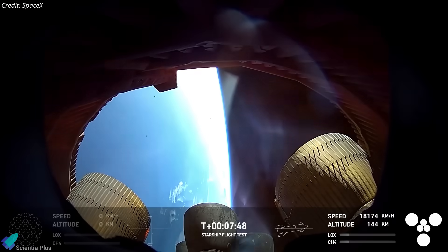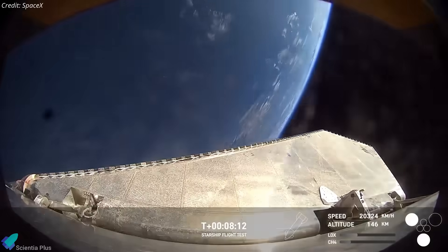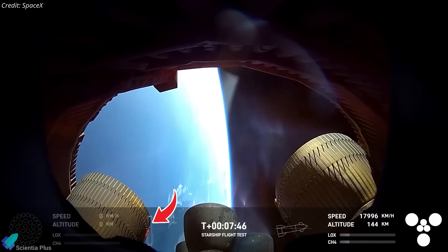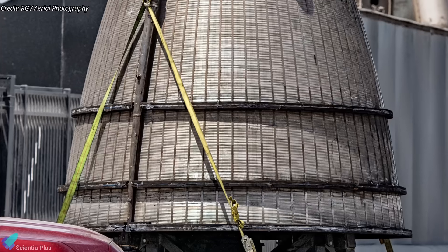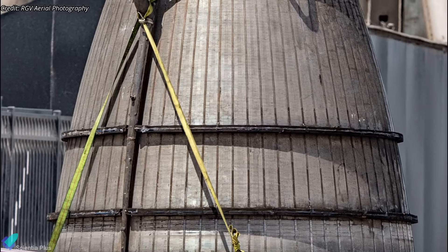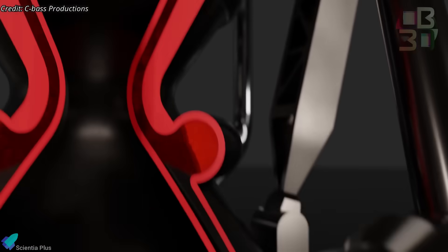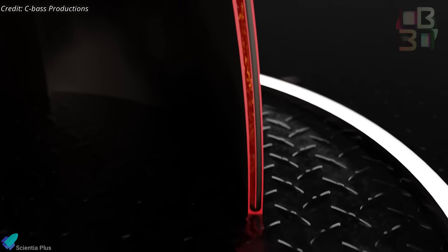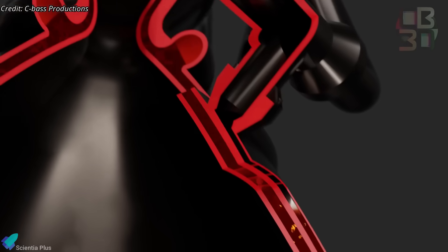It has been a few days since the unfortunate failure of Starship Flight 8, and new details have begun to surface about what might have gone wrong. From the Flight 8 webcast, it appears the upper stage failure originated with a small fire around one of the Raptor vacuum engine nozzles. The most likely cause of this fire was methane leakage from the regenerative cooling channels that run through the nozzle. These channels circulate cryogenic methane to absorb excess heat, preventing thermal damage, and simultaneously preheating the propellant to enhance combustion efficiency.